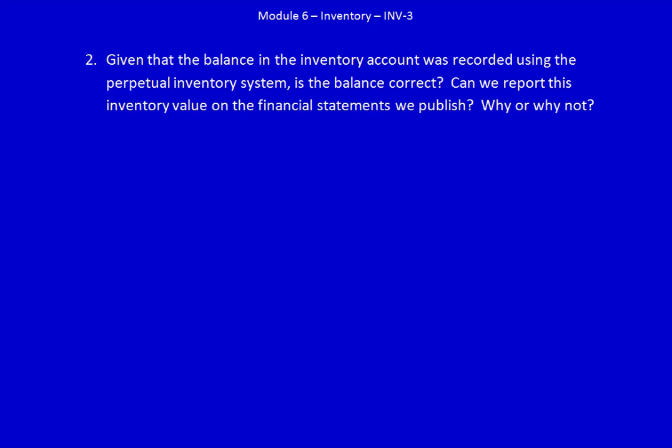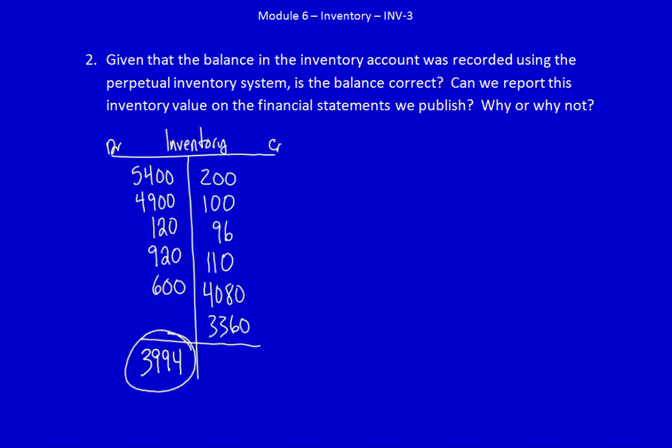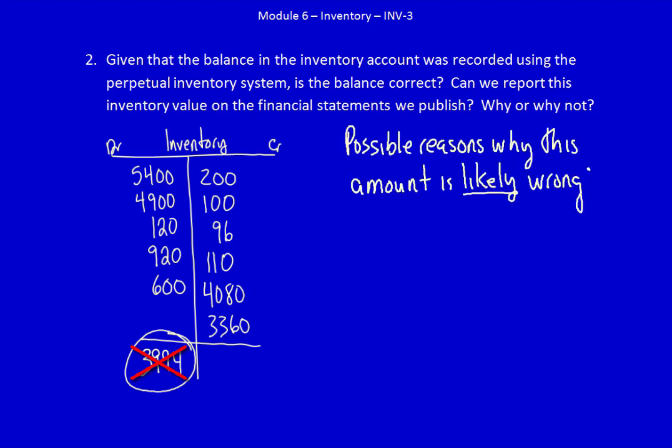We're back for the last part of this question. Given that the balance in the inventory account was recorded using the perpetual inventory system, and we know that balance is $3,994, is the balance correct? Can we report this inventory value on the financial statements we publish? The answer is we can't. Even though our perpetual inventory system records every single inflow and outflow of inventory, there are a few reasons why that number is unlikely to be correct.